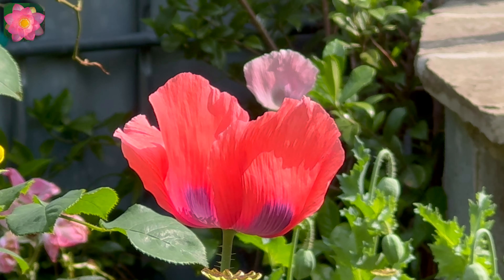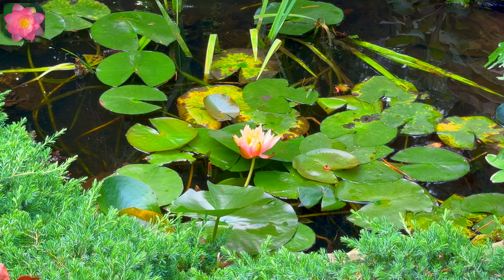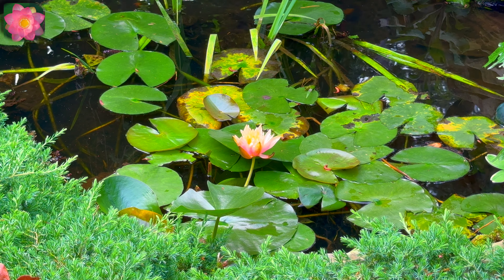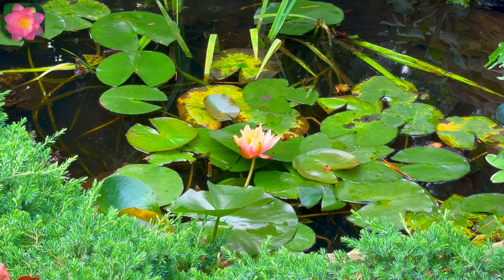This is a view of our pond. There's a kaya lily. There's a lot of stuff. There's a water lily. It's been blooming regularly, just about every week.